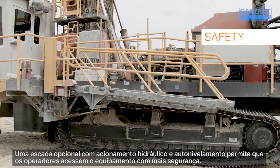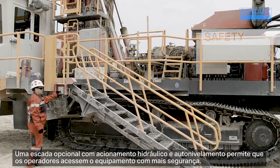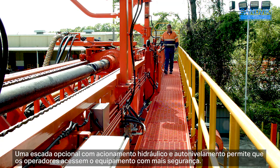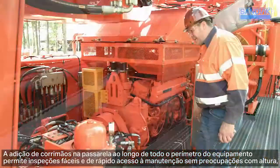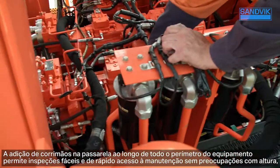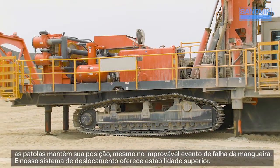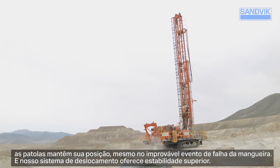An optional self-leveling parallelogram stairway provides a safer alternative to the traditional vertical hanging steps, enabling personnel to safely access the drill. The addition of handrails on the 360-degree walkway enables easy inspections and maintenance access without working-at-height concerns. Jacks hold their position even in the unlikely event of hose failure, and our tramming system provides superior stability.